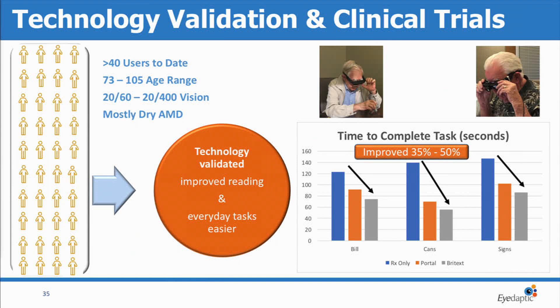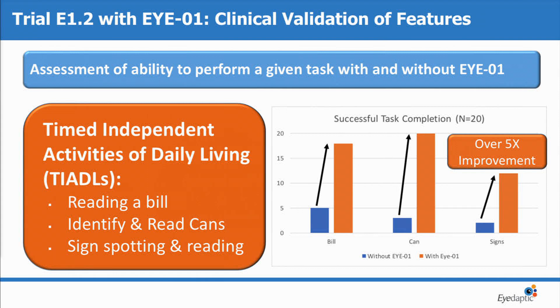I wanted to share our clinical trial data today. This is all statistically significant data. We had two main endpoints: one being visual acuity and reading applications, and the other, time tasks of daily living. Here you can see we picked a variety of tasks, making sure we covered both near-in, intermediate, and distance tasks. You can see the time saved — some patients not even able to do these tasks — improved by a third to 50% of the time taken. In many of these people, they could not even do these tasks with their normal glasses, so we saw over a 5x improvement with their normal prescription glasses and the Adaptic system.